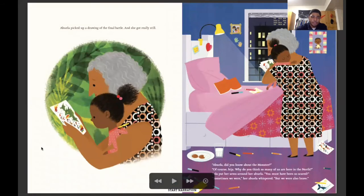Abuela picked up a drawing of the final battle and she got really still. Abuela, did you know about the monster? Of course, hija. What do you think — why do you think so many of us are here in the north? Lola put her arms around her abuela. You must have been so scared. Sometimes we were, her abuela whispered. But we were also brave.